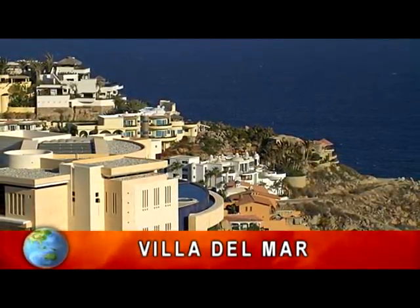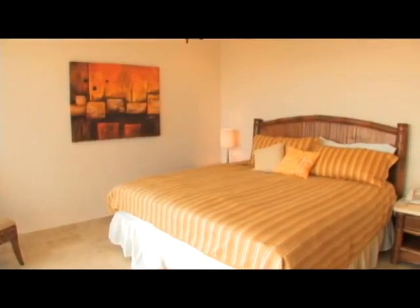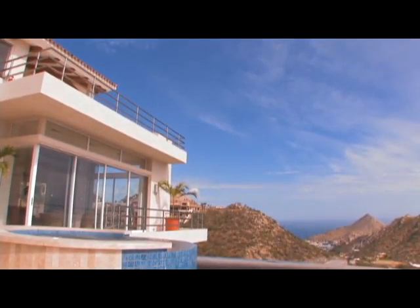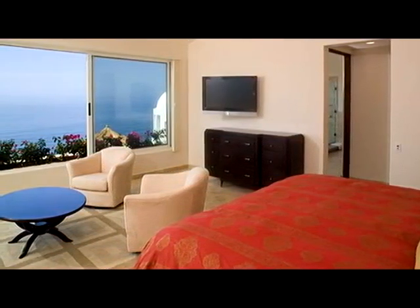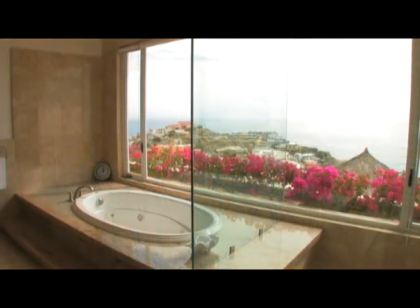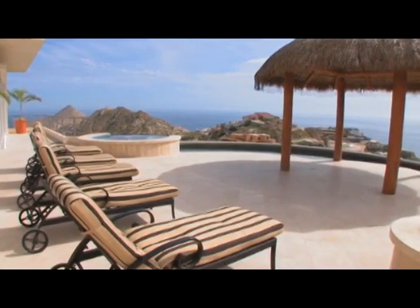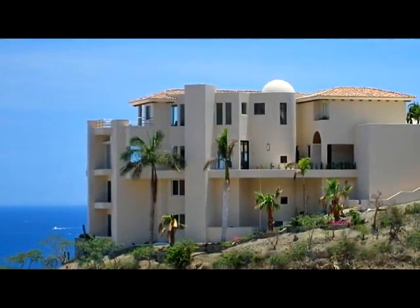One of Pedregal's newest properties, Villa del Mar, is a magnificent five-bedroom, seven-bath, multi-level masterpiece. Offering breathtaking ocean vistas from every room, this home is the epitome of style, comfort, luxury, and class. With 7,500 square feet of elegant indoor space and another 2,500 square feet of spectacular outdoor amenities, there's no shortage of space here.